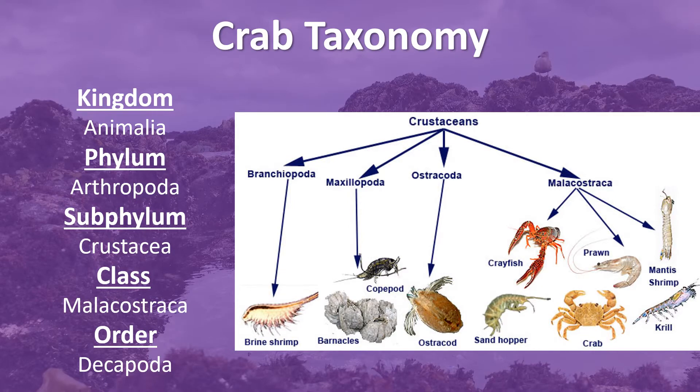Crabs are part of the Animalia kingdom under the phylum Arthropoda. Arthropods are an invertebrate animal having an exoskeleton, a segmented body, and paired jointed appendages. It is the largest phylum in the animal kingdom, which includes such familiar forms as lobsters,